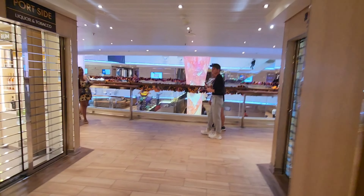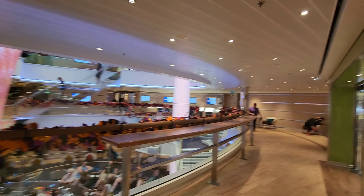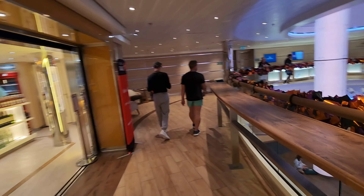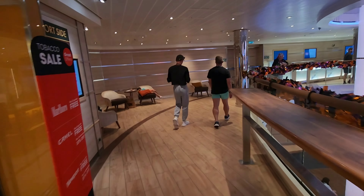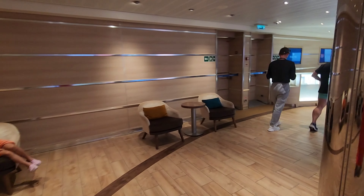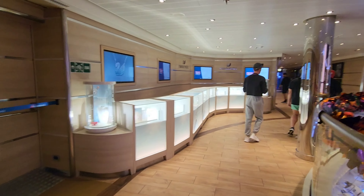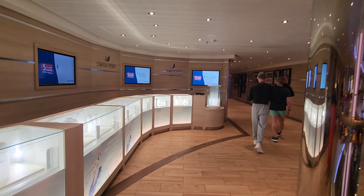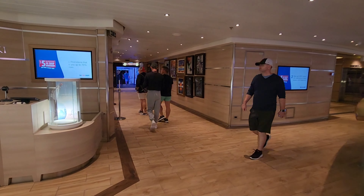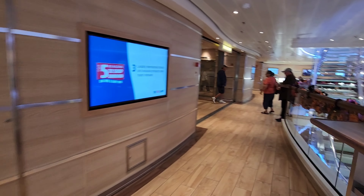As we exit the casino we come right back to the main lobby. Here to my left you will find a store where you can purchase liquor and tobacco. You can also purchase incidentals here such as feminine products, body wash, and toothpaste — though they do come at a premium. In the back here we have the theater, but I'm going to show you that when we get upstairs.